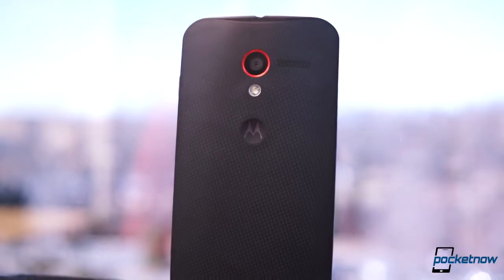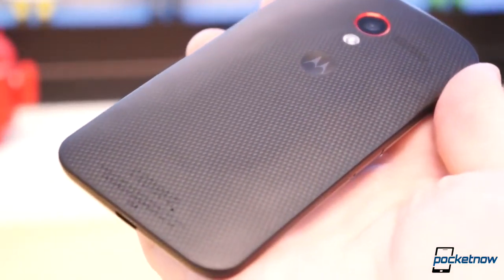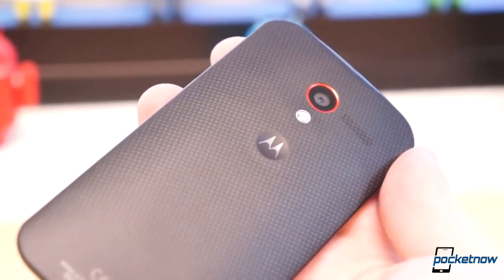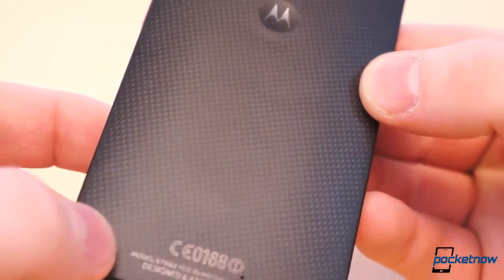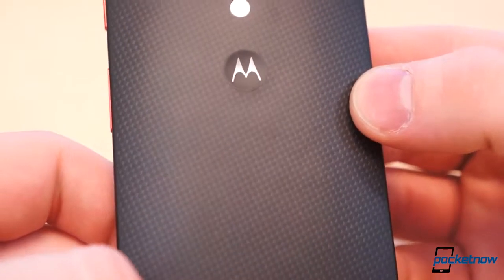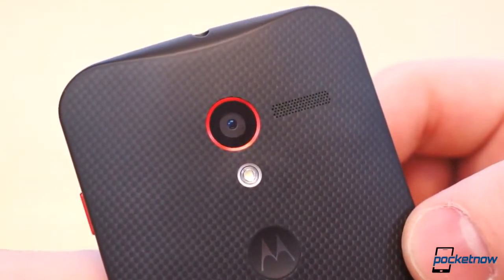The new Moto X I received just before the middle of December looks practically brand new. There's one tiny nick along the top edge, and I chose the model with a woven back, which has a soft-touch feeling in contrast to the hard matte finish on the non-woven models. On day two, I noticed a long, faint scratch had appeared in the coating on the backside. Although it's still there and visible at certain angles, it seems to have faded significantly in the five weeks since.